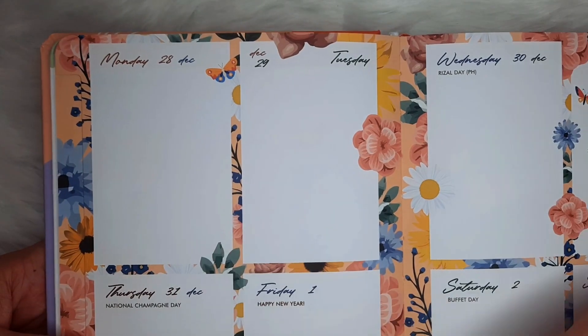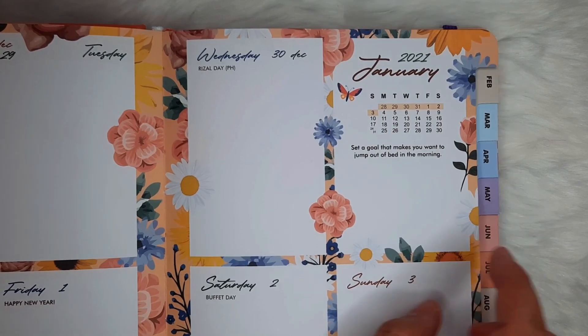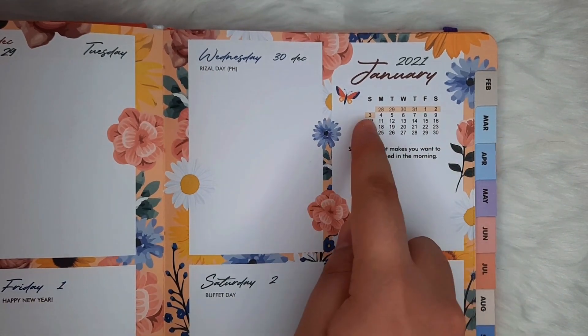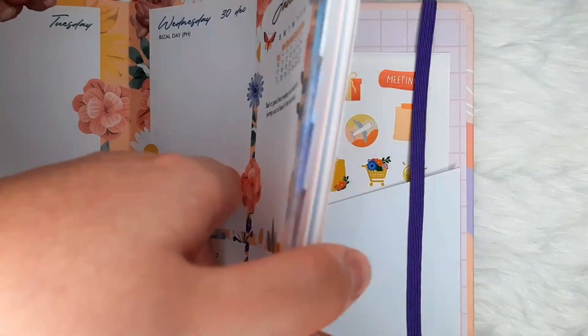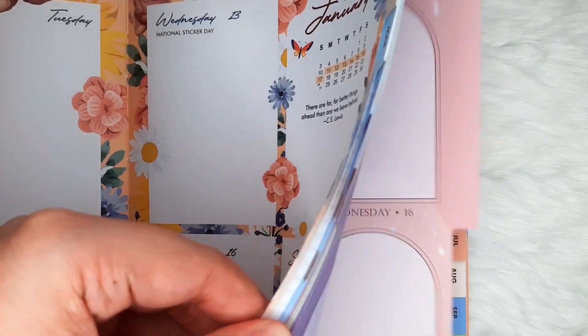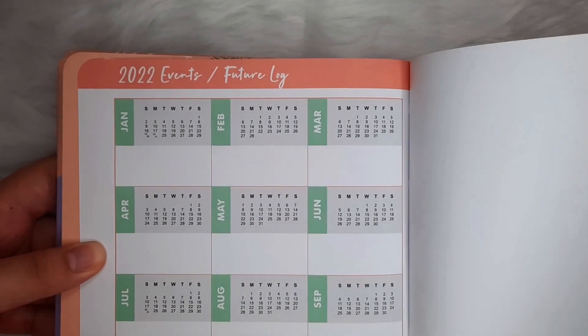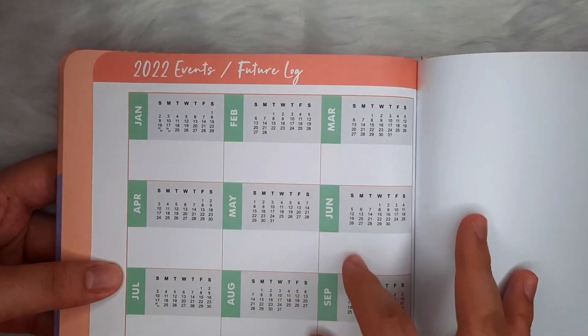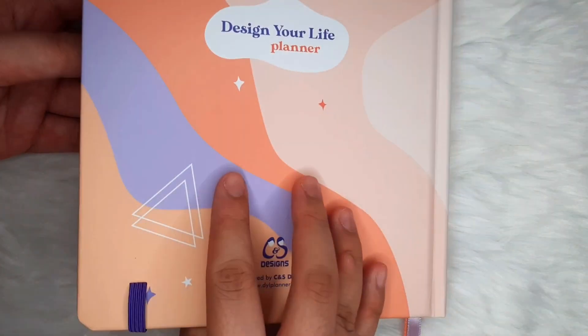Now the weeklies — it is divided into quadrants or boxes, ideal for those who prefer spacious dailies. It also has weekly blurbs and mini calendars. Here's a very quick sneak peek of the monthly themes. Lastly, by the end of the planner, there is a future log where you can plan for the next year, and what you write here can be migrated to your next fresh planner.